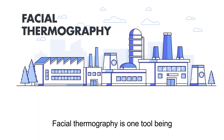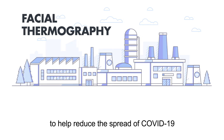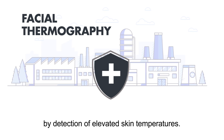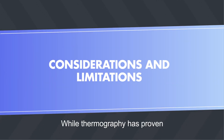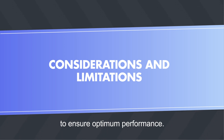Facial thermography is one tool being employed at power generation stations globally to help reduce the spread of COVID-19 by detection of elevated skin temperatures. While thermography has proven to be an exceptional tool, the objective of this video is to identify best practices and limitations of use to ensure optimum performance.